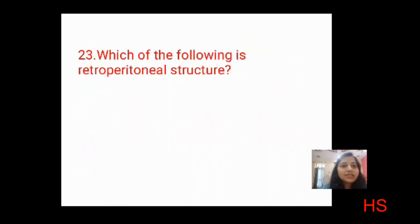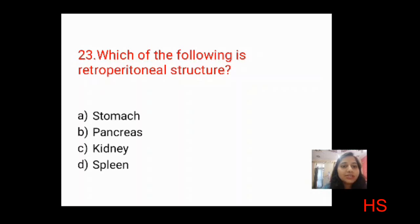Next question: which of the following is a retroperitoneal structure? Options: stomach, pancreas, kidney, spleen. Stomach is in front, pancreas is in front, spleen is not retroperitoneal. The correct answer is C: kidney.